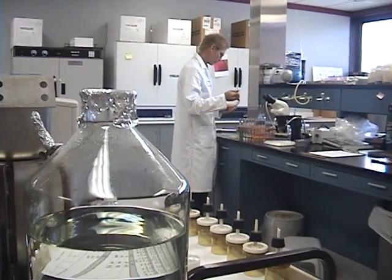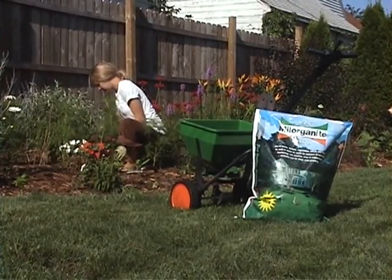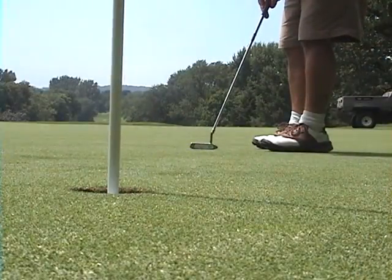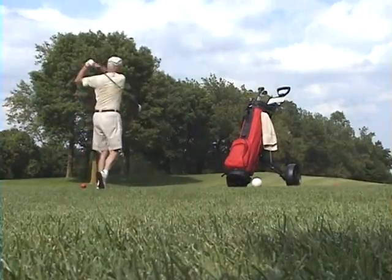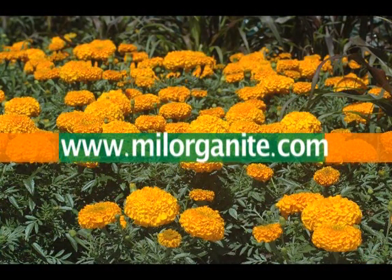Through the work of many employees, we can ensure that Milorganite 620 is a high-quality fertilizer consistent from bag to bag and year to year. For more information on how to best use Milorganite on fairways, lawns, gardens, or flowers, go to milorganite.com.